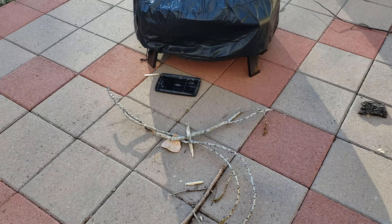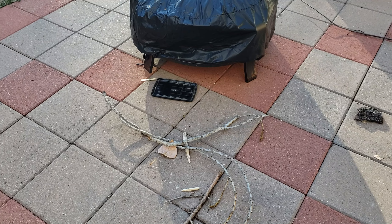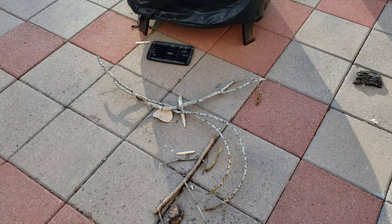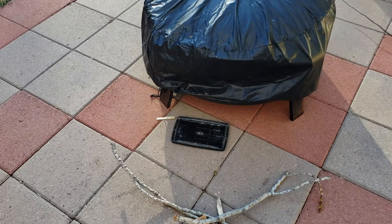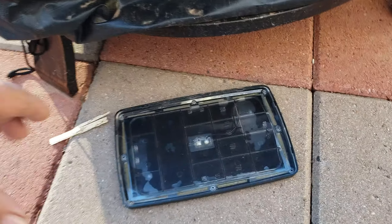I meant to shoot this video yesterday. Yesterday afternoon is when I found this little stick placement here out on my patio.